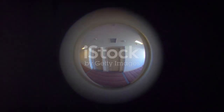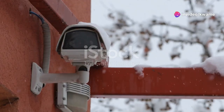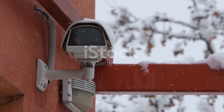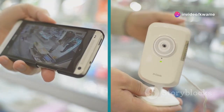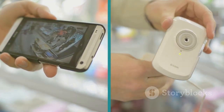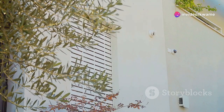First impressions matter, and the Ring Video Doorbell 4 doesn't disappoint. It's got that sleek, minimalist vibe that blends right in with any home aesthetic — no clunky eyesores here. The doorbell itself feels solid and well-built, which is crucial for a device exposed to the elements. It's available in two stylish finishes: satin nickel and venetian bronze. Under the hood, it boasts a 1080p HD camera with a 160-degree field of view, giving you a wide, crystal-clear view of your doorstep day or night.